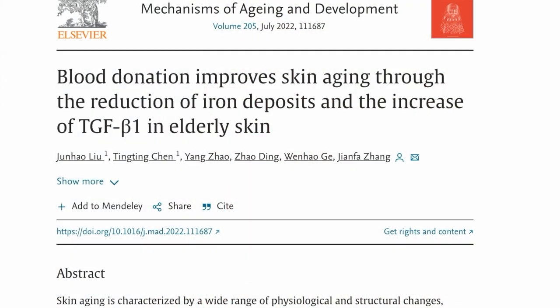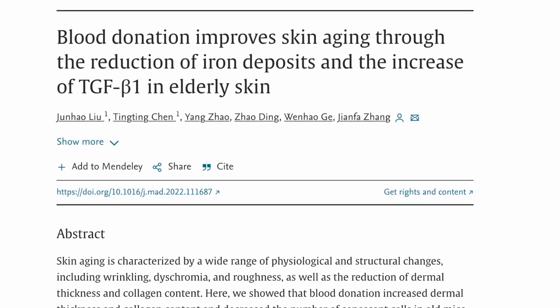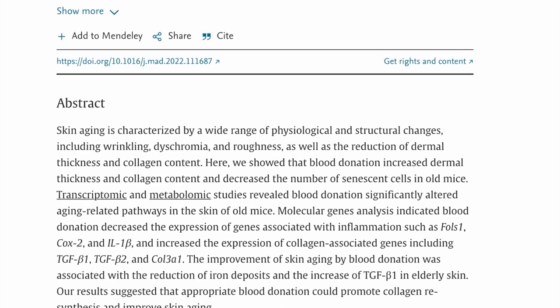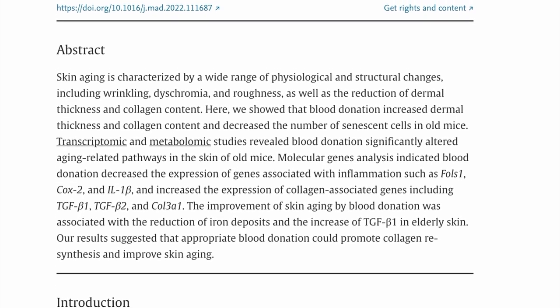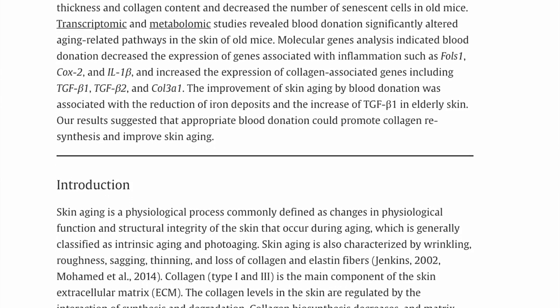This study was published in Mechanisms of Aging and Development and conducted by several scientists at Nanjing University in China. One thing this study showed is that donating blood reduces the prevalence of senescent cells.